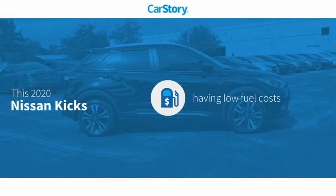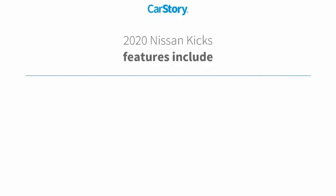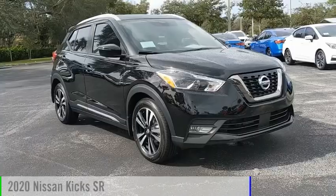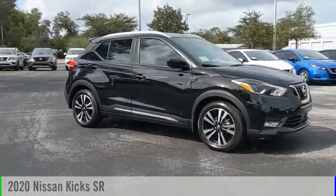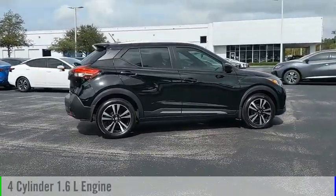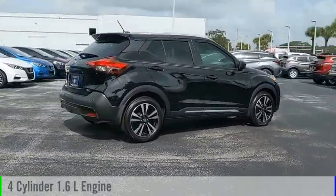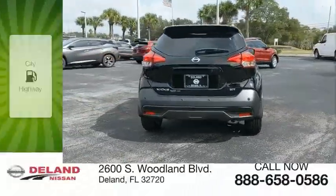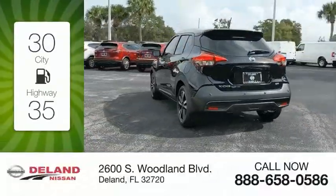Car story research indicates this vehicle as having low monthly fuel costs. Features also include steering wheel controls, high beam assist, sports steering wheel, and blind spot monitor. Come test drive the 2020 Kicks. This vehicle is powered by a front-wheel drive four-cylinder 1.6-liter engine and comes with a continuously variable transmission. Great fuel efficiency saves you money by requiring fewer trips to the gas station.